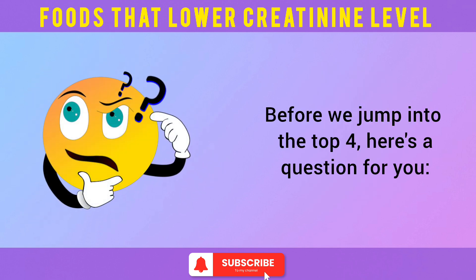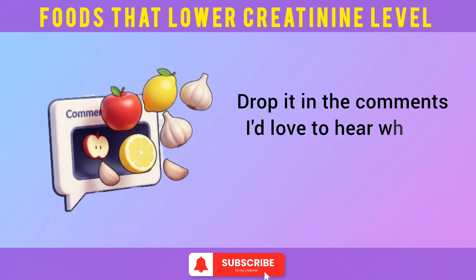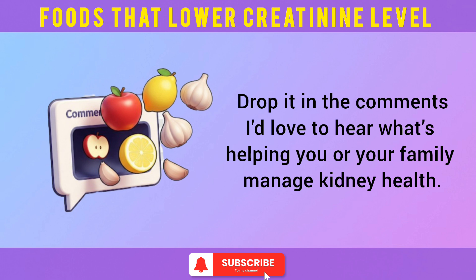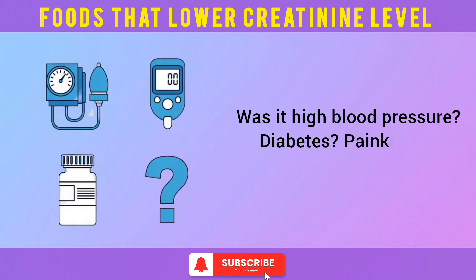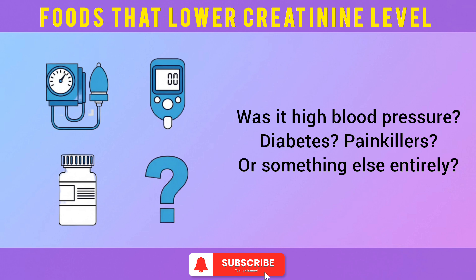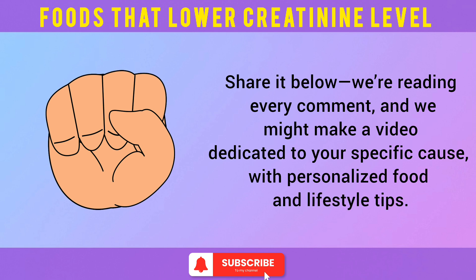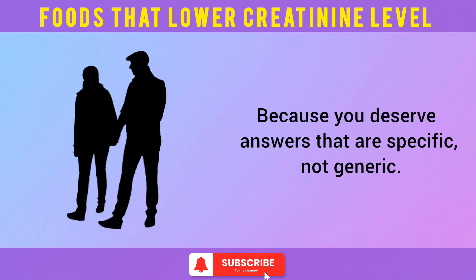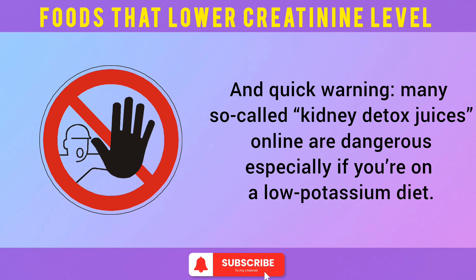Before we jump into the top 4, here's a question: which food on this list have you already been eating? Drop it in the comments — I'd love to hear what's helping you or your family manage kidney health. If you're watching this because you or someone you love is facing high creatinine, tell us what caused it — high blood pressure, diabetes, painkillers, or something else? Share below; we're reading every comment. Quick warning: many so-called kidney detox juices online are dangerous, especially if you're on a low-potassium diet.